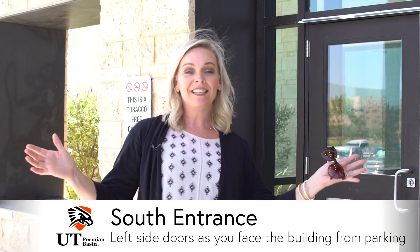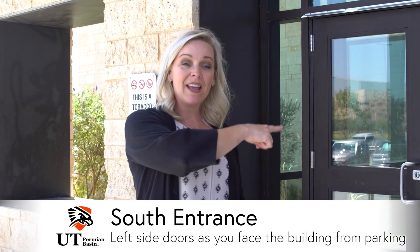Students, you may want to enter on the south side of the building because when we get inside these doors it's closer to your classrooms and the cafe as well. Come on, we'll take a look.